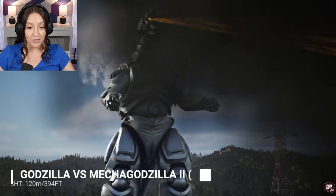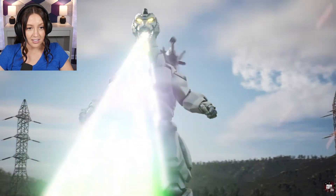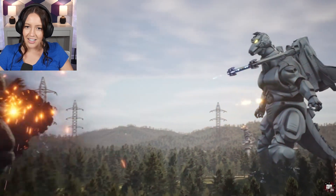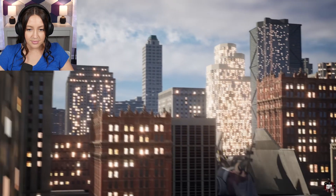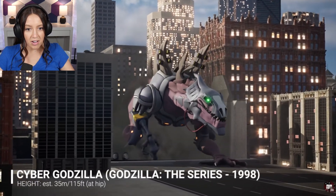394 feet tall — he makes everything around him look micro. Look how tiny everything looks compared to him. He's literally a monstrosity. Oh my gosh, what a cool accessory to have. Oh my gosh, Cyber Godzilla!